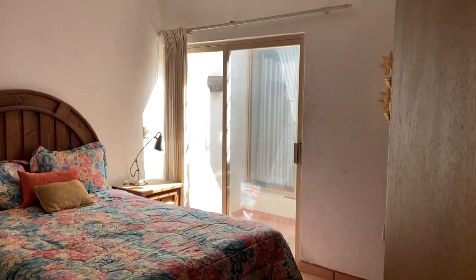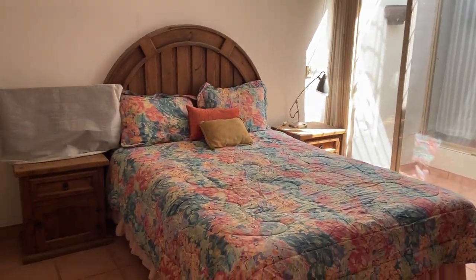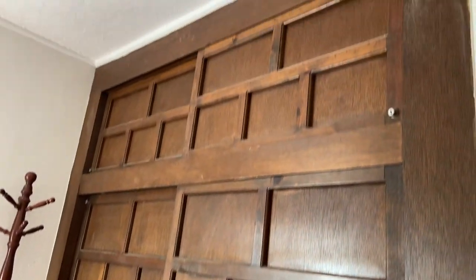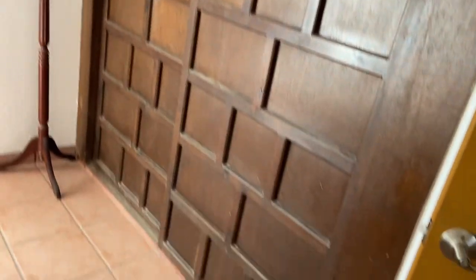This is the master bedroom. And here's the master bathroom.